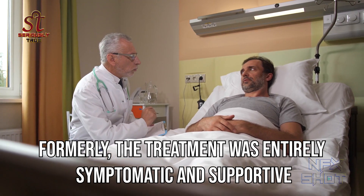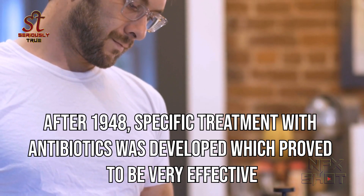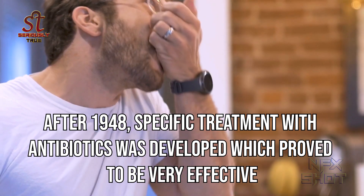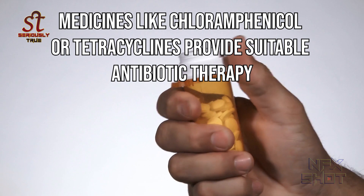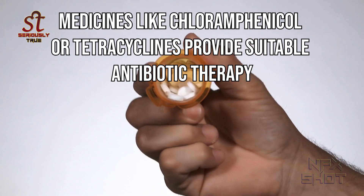Formerly the treatment was entirely symptomatic and supportive. After 1948, specific treatment with antibiotics was developed which proved to be very effective. Medicines like chloramphenicol or tetracyclines provide suitable antibiotic therapy.